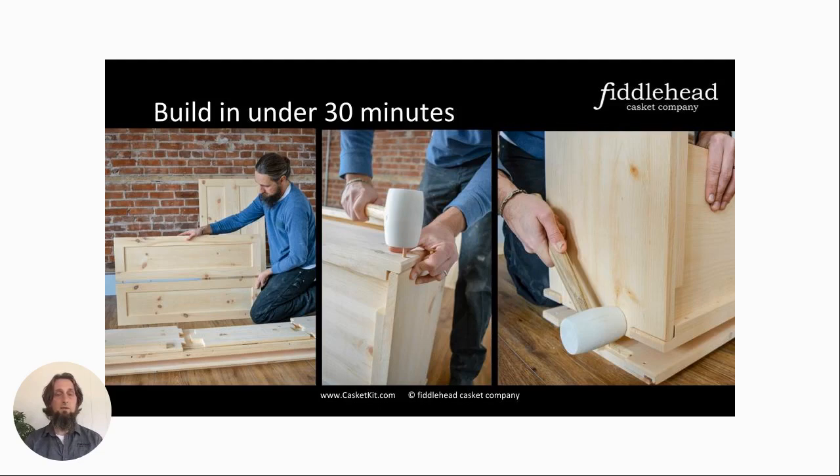Top of mind when designing the casket kit was that it had to be very simple to assemble for someone with no experience or even their own woodworking tools. The Fiddlehead casket kit has everything you need in the box. There's a white rubber-headed mallet included — important because it doesn't leave marks if you happen to miss when pounding in the dowels — and a detailed instruction book with photos. I'm always available if someone gets stuck, but so far it's been all good.